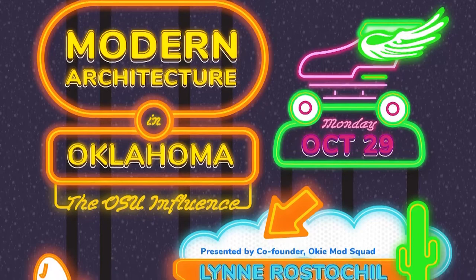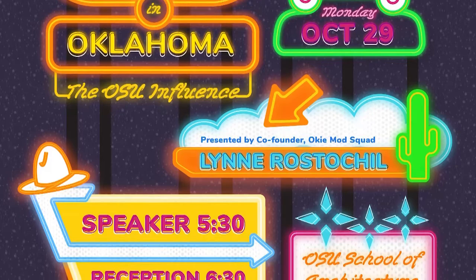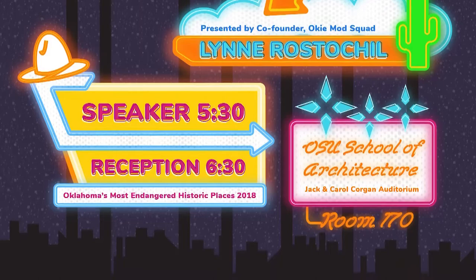I'd like to take a moment to thank and acknowledge a couple of representatives of organizations that helped us put on this event, along with the Cunningham Architecture Library and the School of Architecture. We also had support from Ms. Kayla Lewis, the Director of Preservation Oklahoma, and Dr. Mary Larson, the Associate Dean for Special Collections at the Library and also a co-director of the Center for Oklahoma Studies.